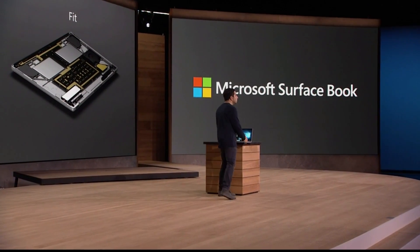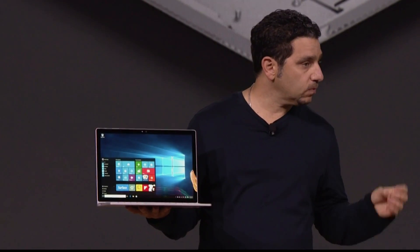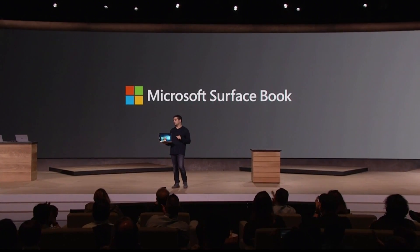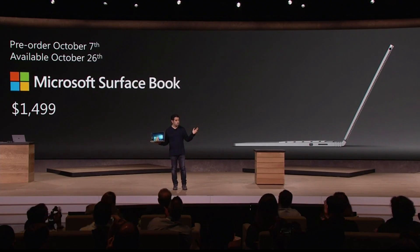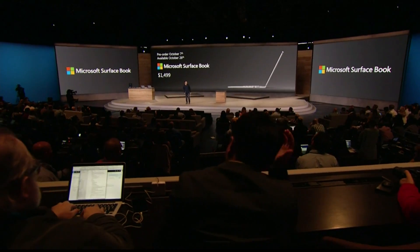I've taken you through an elegant laptop with an unbelievable typing experience, a beautiful screen, and performance that outperforms any competitor in its class. It's the first laptop from Microsoft. This is Surface Book. This is the ultimate laptop. This product starts at $1,499 and is available for pre-order — available October 26th.